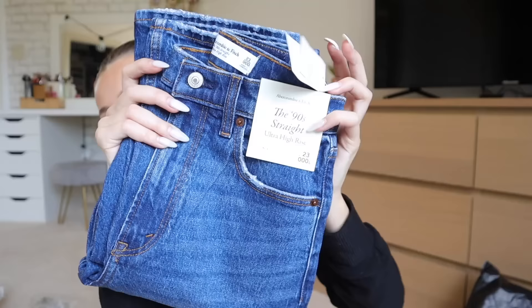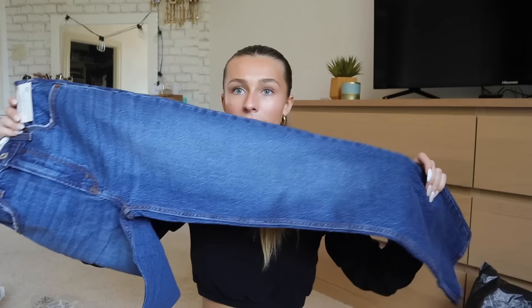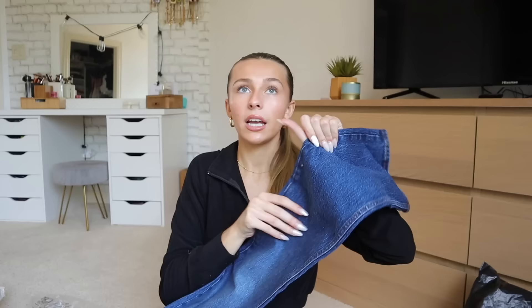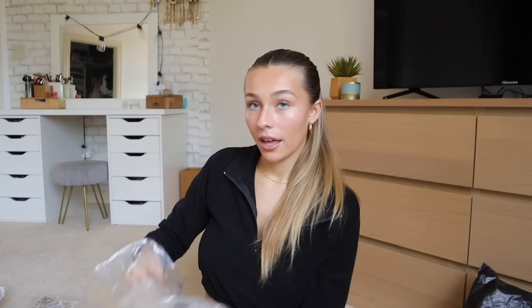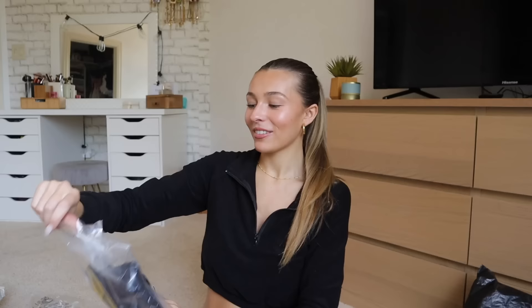Moving on to Abercrombie — I got three things, which I forgot. First is the 90s Straight Ultra High Rise jeans in tall. The waist looks small and I'm a little scared, but I tried them on and guys — I found it. I found the jeans that actually fit me perfectly. They're perfect and I want them in every color. I also got a pair of linen trousers in the long length — very versatile, can dress them up or down, perfect for Europe.